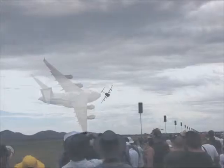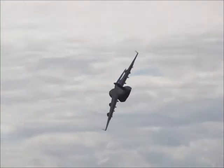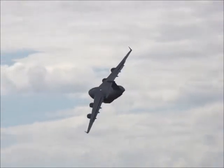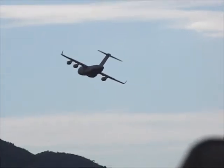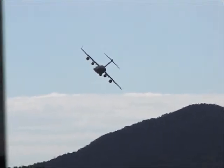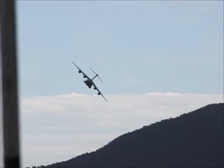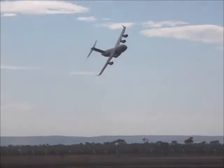This way now — a really tight turning capability.